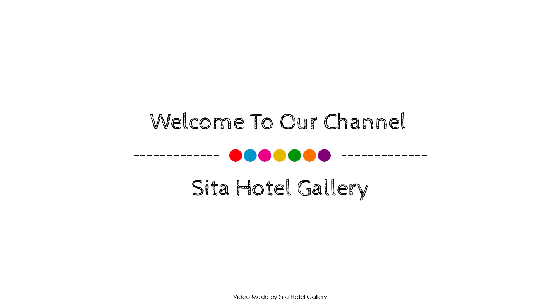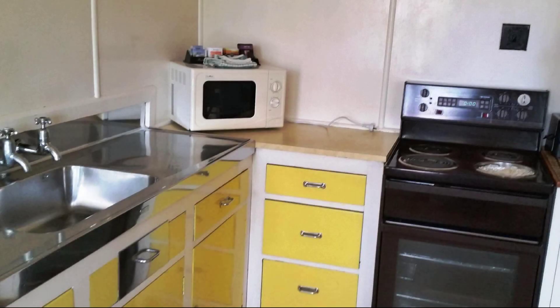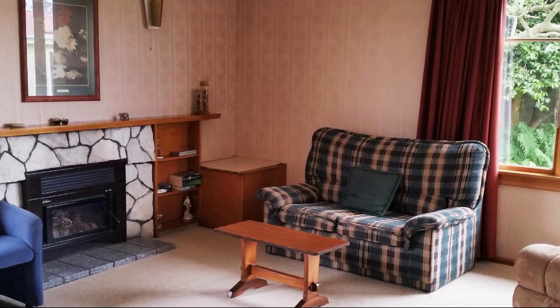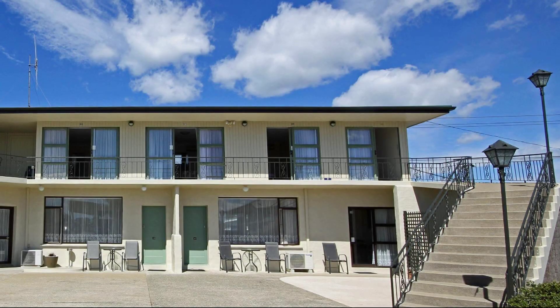Hi guys, welcome back to my channel. You are watching a 3-star property. In this property, 7 types of room are available on agoda.com. You can book online and enjoy it. To see more than 100 reviews of this property, you can go to agoda.com.